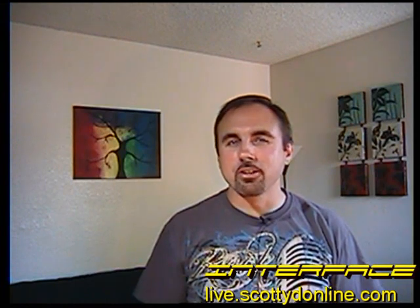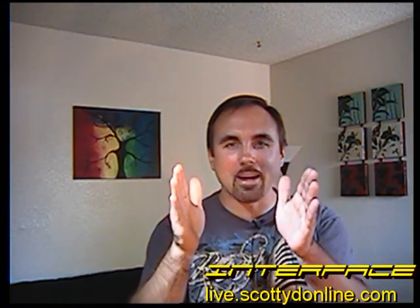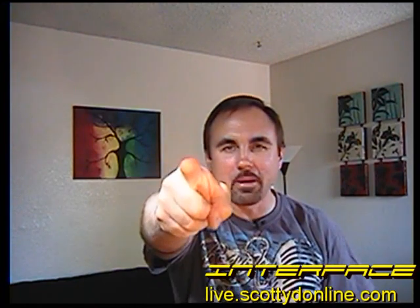Welcome to a very special edition of Interface's product review. I'm Scotty D and today we're not going to be reviewing just one product, we're going to be reviewing three products in the same category. Today, it's a webcam shootout.